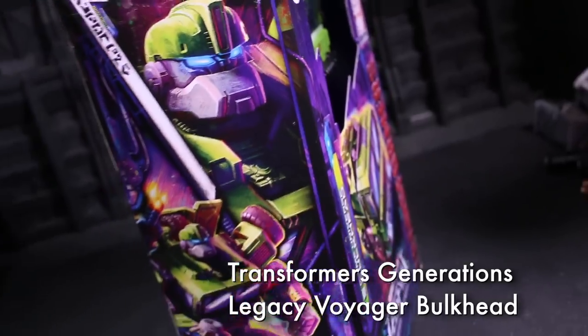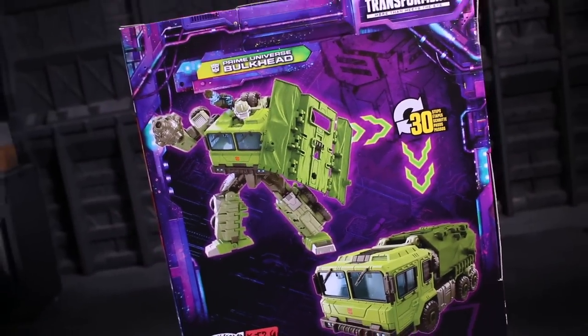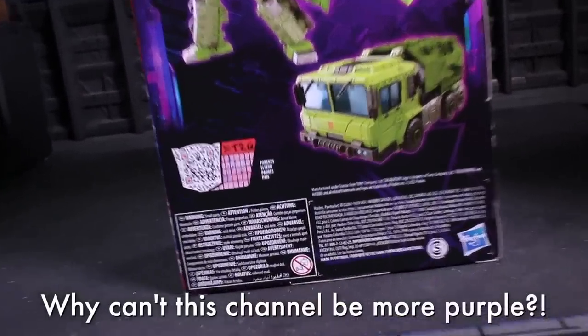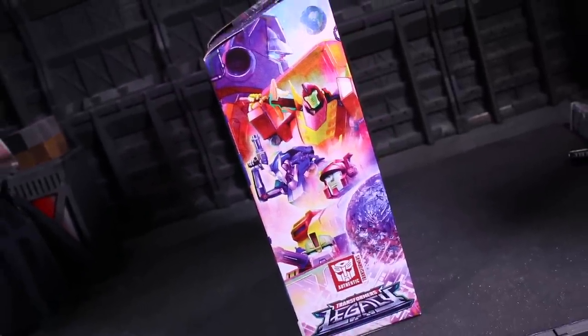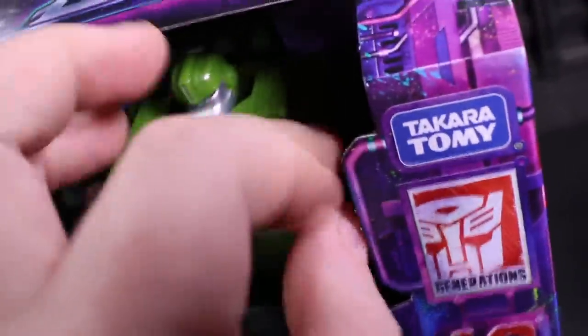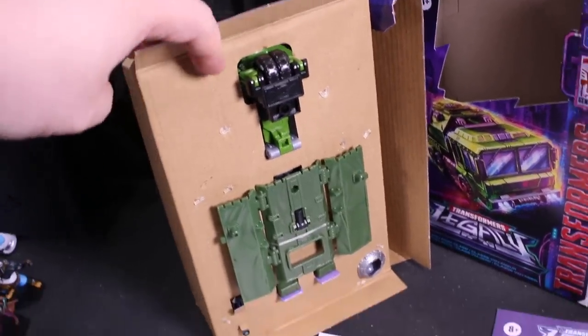We're starting off with Voyager Bulkhead from the Prime Universe, provided for coverage by Hasbro of Hassenfeld Brothers fame. We're also taking a quick look at the delicious purple palette of the Legacy packaging, which is a real highlight of to-be-recycled joy with its neon bombasticarity and explosive artwork. There's no window and very little, if any, plastic involved in the packaging, debuting a new chapter of green-friendly Hasbro activity — as long as you ignore the Walmart Legacy Deluxes.